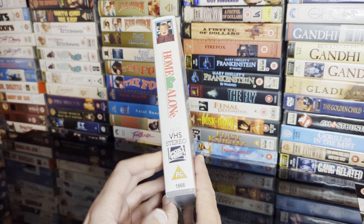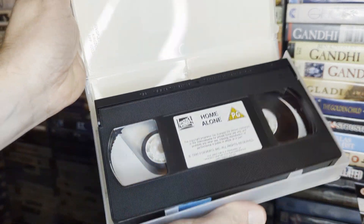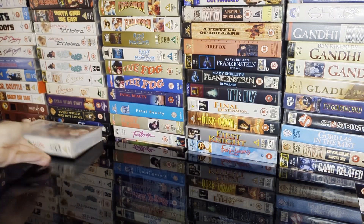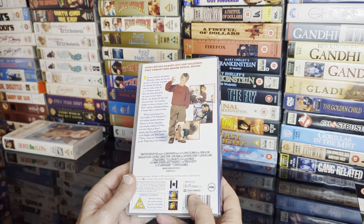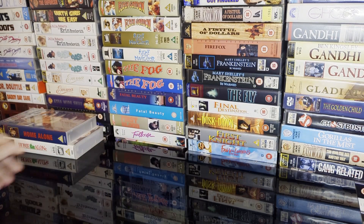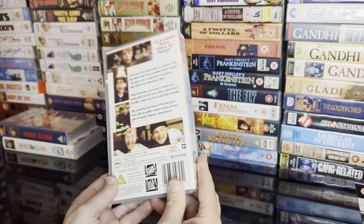Inside we'll see if that's existing. This is one of the early releases. This is the re-release — 'a family comedy without the family.' Nothing fancy about that, and I got Home Alone 2: Lost in New York.